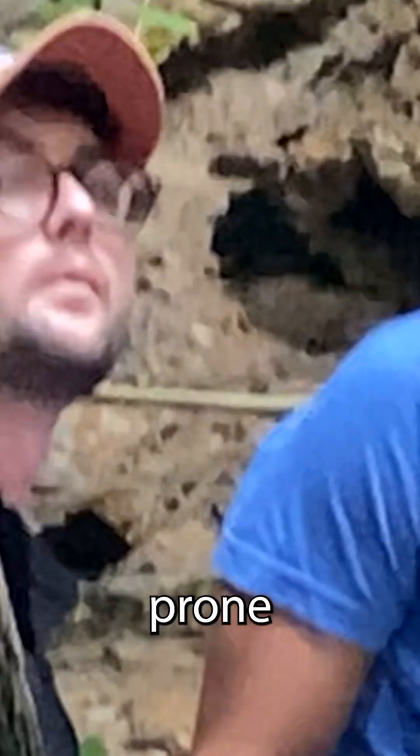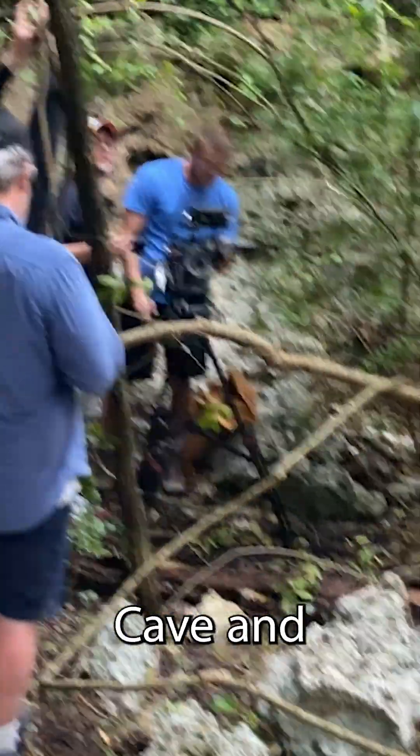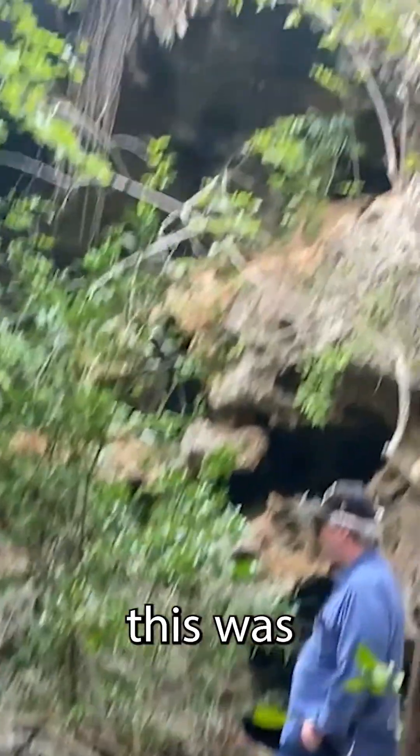Later on, we went to the caves, as you're also prone to do when you're in the Brack. We filmed in Rebecca's Cave and we filmed in the Bat Cave. And this was quite a setup.